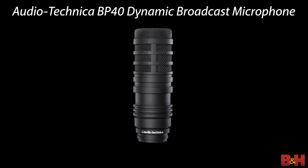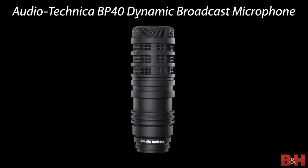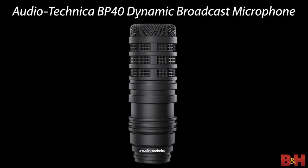This is a large diaphragm, end-addressed dynamic mic that shares the same hypercardioid, highly directional pickup pattern as their popular BP40 broadcast mic. The advantage to this design is that it keeps the sound focused on your voice and does a good job cutting out ambient noise around you.